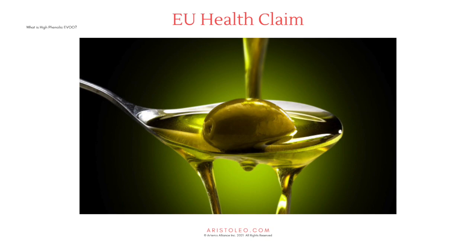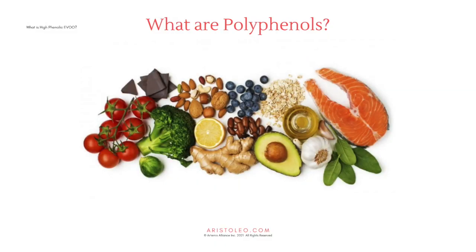EU health claim: in 2012, the European Food Safety Authority, or EFSA, approved health claim EU Commission Regulation 432-2012 regarding olive oil polyphenols, stating: "Olive oil polyphenols contribute to the protection of blood lipids from oxidative stress." The claim may be used only for olive oil containing at least 5 mg of hydroxytyrosol and its derivatives — for example, oleuropein complex and tyrosol — per 20 g of olive oil. Information shall be given to the consumer that the beneficial effect is obtained with a minimum daily intake of 20 g of olive oil.